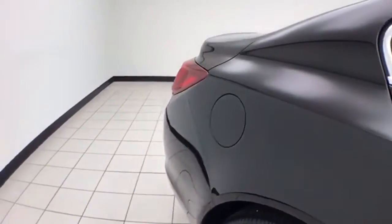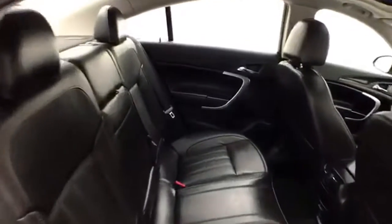The Regal is a very safe vehicle — five-star overall government crash rating. Seats five with leather interior.